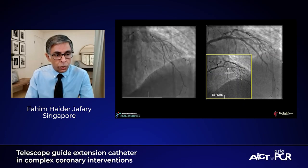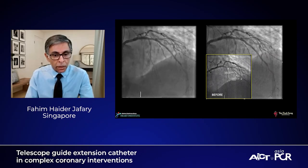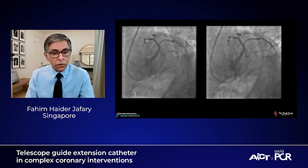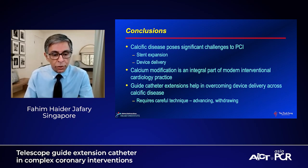In summary, calcific disease is a real problem that we deal with every day. It is a challenge to stent delivery, stent expansion, and device delivery. Calcium modification is an integral part of modern interventional cardiology practice. Guide catheter extensions have substantially changed the equation and allow you to overcome device delivery issues across calcific disease. Of course, it requires careful technique in advancing and withdrawing. Hopefully we'll be able to talk more about this as the session moves forward.